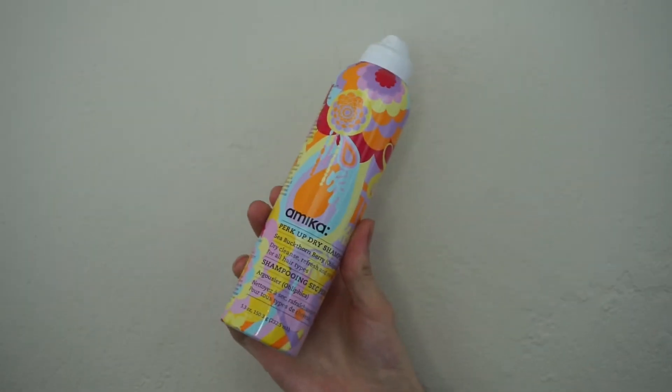Now these are the products we absolutely didn't like and just wouldn't repurchase — they weren't worth the money. The first one is Amika dry shampoo. Love the packaging, but for a dry shampoo it's too chalky. You can see white flakes in the hair and it doesn't come out very easily. I wouldn't use this at all. It's around $10, which is a good price point, but you're really wasting it because it's just very chalky in the hair.